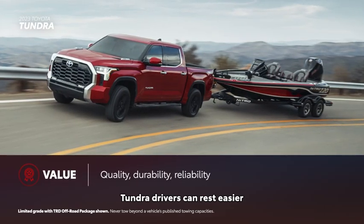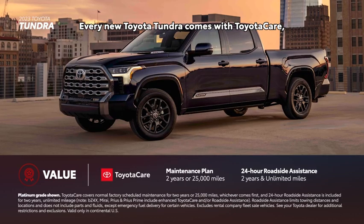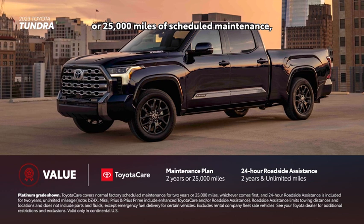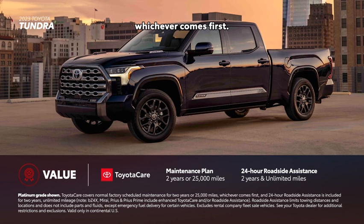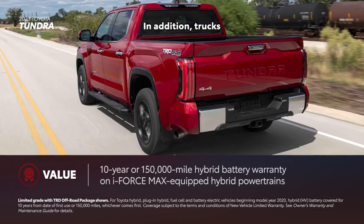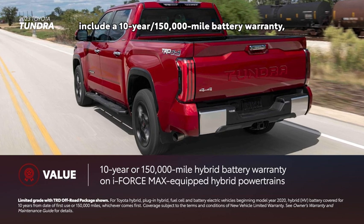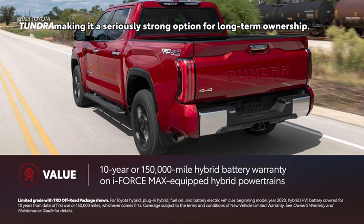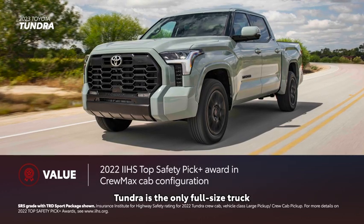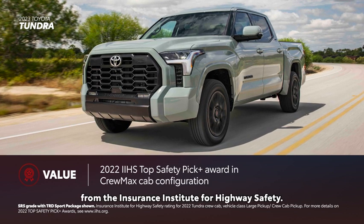Tundra drivers can rest easier thanks to Toyota's commitment to quality, durability, and reliability. Every new Toyota Tundra comes with ToyotaCare, which provides two years or 25,000 miles of scheduled maintenance, whichever comes first, plus two years and unlimited mileage 24-hour roadside assistance. Trucks with the available i-Force Max hybrid powertrain include a 10-year, 150,000-mile battery warranty, making it a seriously strong option for long-term ownership. Furthermore, in CrewMax configuration, Tundra is the only full-size truck to receive the 2022 Top Safety Pick Plus Award from the Insurance Institute for Highway Safety.